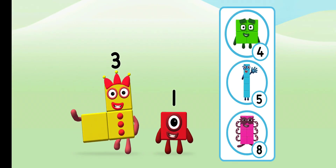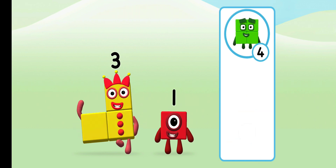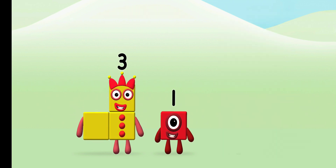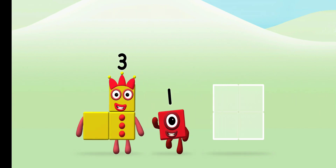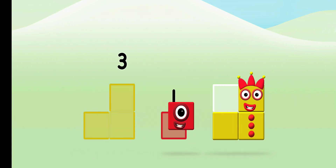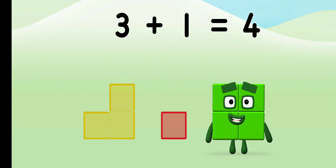Do you know which number block you'll make when you add these two number blocks together? That's the correct answer. Now can you add the number blocks together? Three plus one equals four.